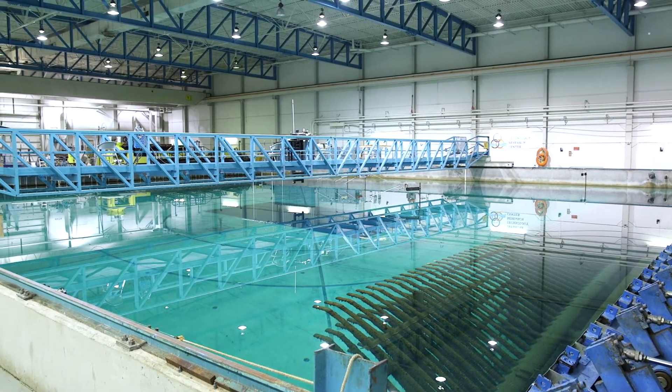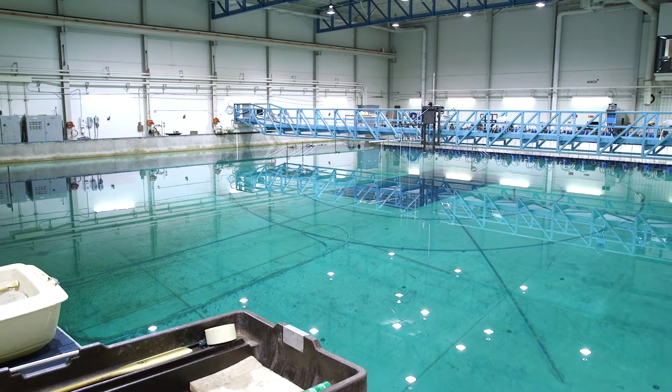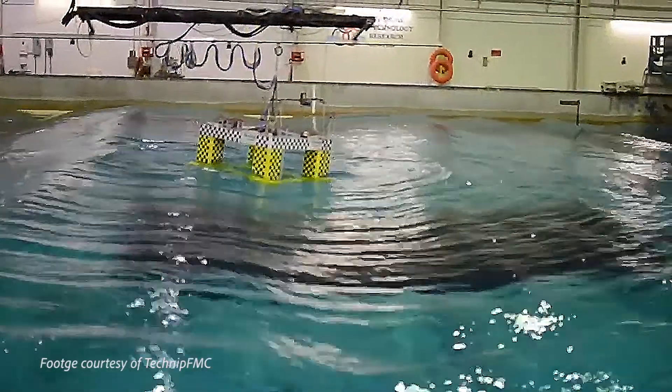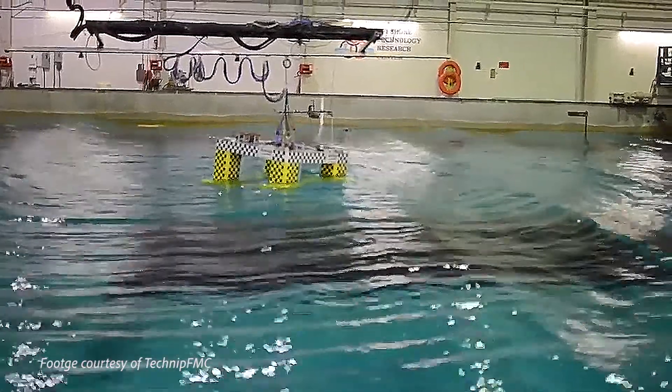Welcome to the Offshore Technology Research Center. The center was established in 1988 through a grant from the National Science Foundation as an engineering research center, primarily to house this unique deep water wave basin. It's intended to be used for testing moored deep water offshore structures.